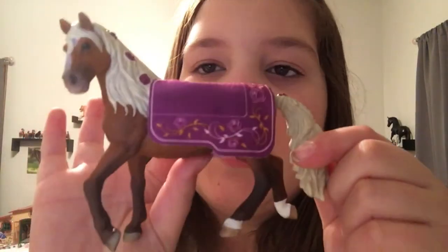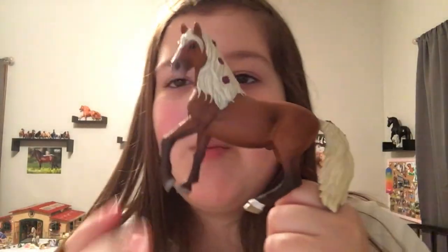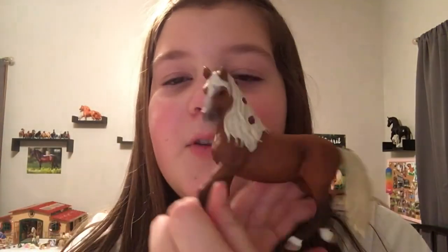I also got this Schleich Paso Fino stallion. Let me get him out of his packaging. He's gorgeous — he has this little accessory but I can take it off. I named him David Rose. If you guys know a certain show, yeah — we got a David Rose in the house! He's just so pretty.